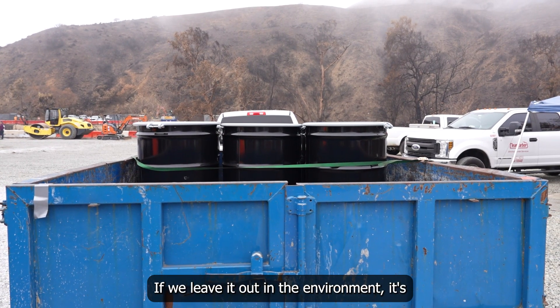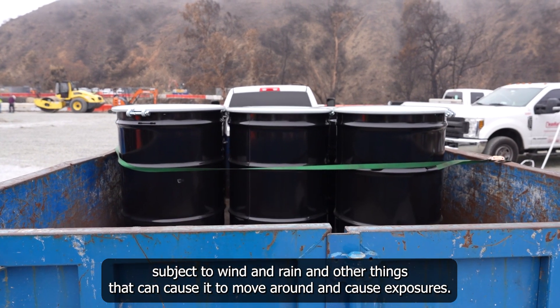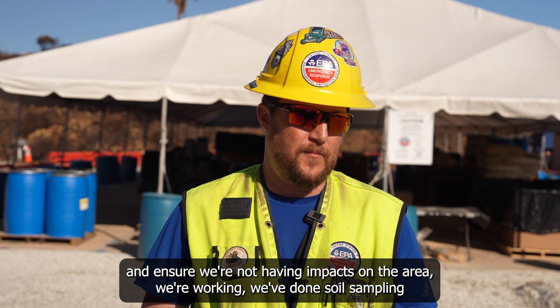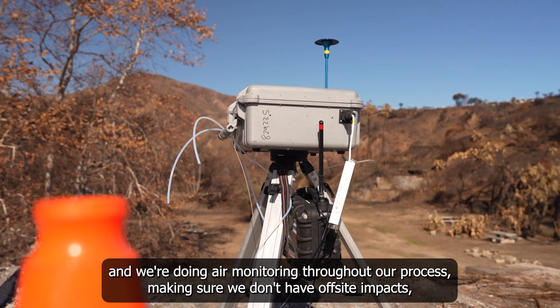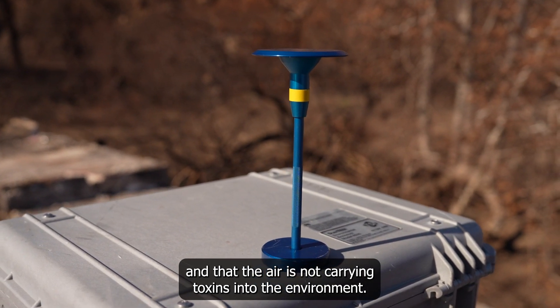If we leave it out in the environment, it's subject to wind and rain and other things that can cause it to move around and cause exposures. So to protect the environment and the health of the community, and ensure we're not having impacts in the area we're working, we've done soil sampling and we're doing air monitoring throughout our process, making sure we don't have off-site impacts and that the air is not carrying toxins into the environment.